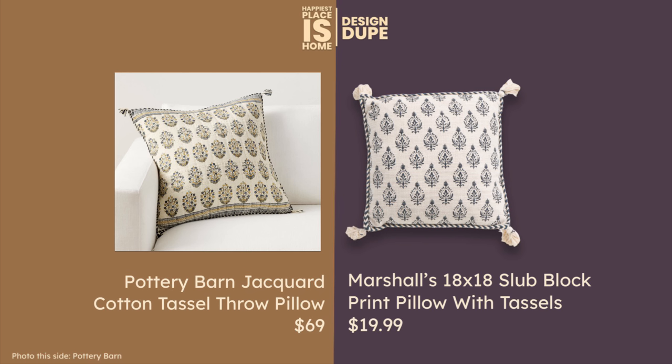I found a fabulous dupe for this Pottery Barn tasseled pillow with a print. It looks a lot like other prints I've had in other videos but it's different with the tassels on the side. At the moment this is available at Marshalls and it's such a fantastic price — $19.99 for the pillow cover and the pillow. That's a fantastic deal.